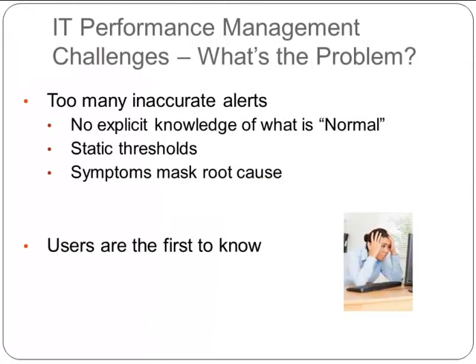Let's jump into the heart of the problem with IT performance management. One of the key issues that happen all the time in performance management today is there are just too many inaccurate alerts. Inaccurate alerts cause lots of different problems — if there are too many alerts, people tend to ignore them, and if alerts miss important issues, people tend to mistrust them. The reason this happens is that alerting systems don't have any explicit knowledge of what is normal. In order to issue an alert, the system needs to understand if it is behaving abnormally, and a lot of this talk will be around understanding and creating baselines around what is normal.